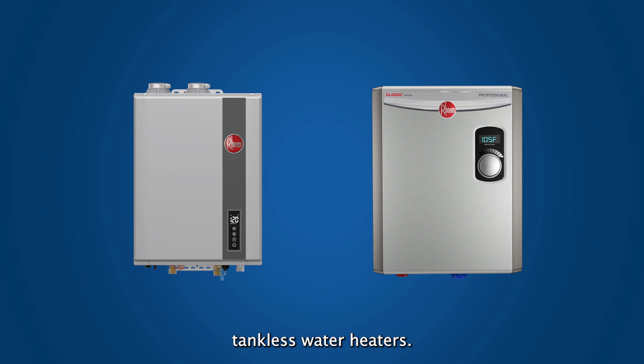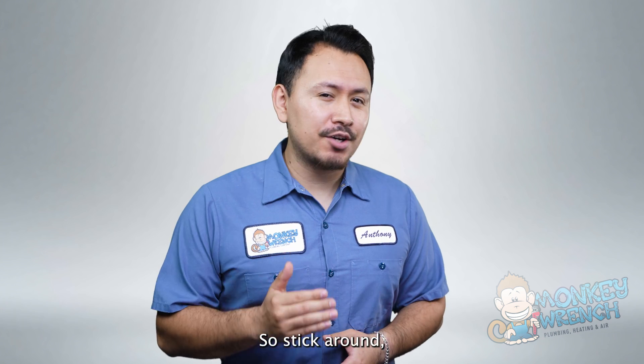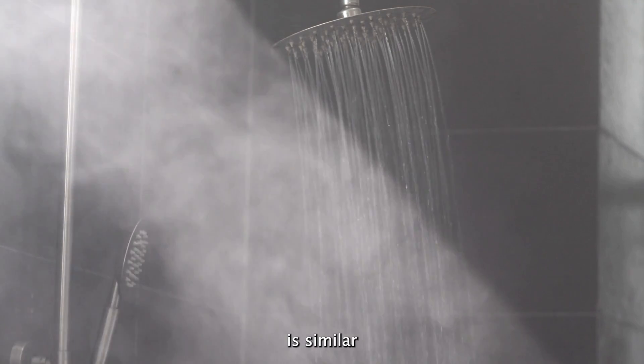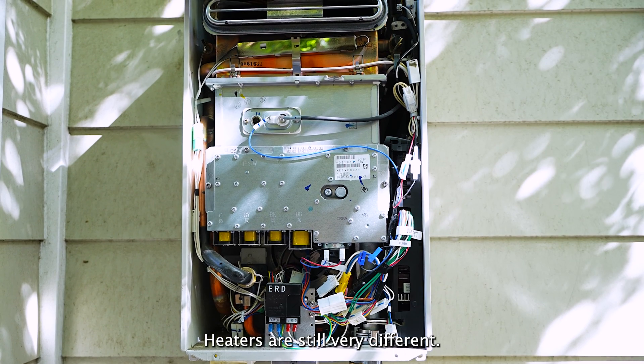Gas or electric tankless water heaters — which is better for you? That's what we're going to help you answer in today's video. Stick around, because although the end goal is similar in terms of endless hot water, these two types of water heaters are still very different.